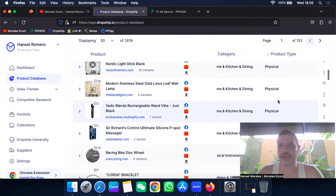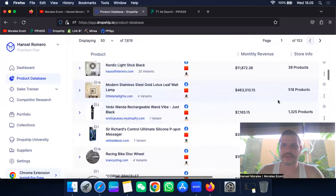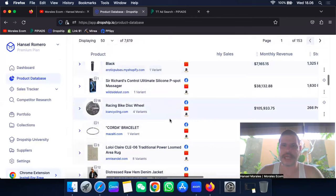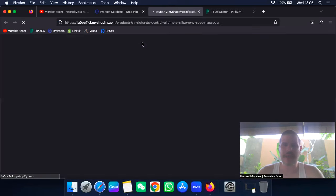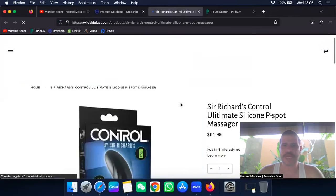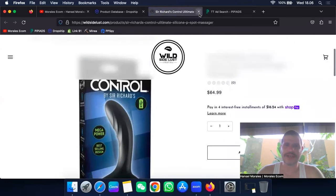The first thing I like to do is sort by monthly revenue, because when I find a product I like, I want to see that it's actually generating money — I don't want a product that isn't making money. So let's look at this one: it's making $38,000 a month. Let me see exactly what it is.